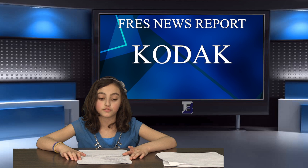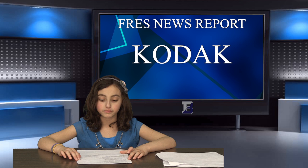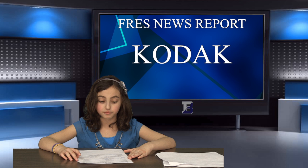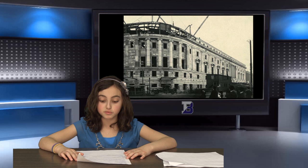Kodak now provides packaging, printing, graphic communications, and professional services for businesses around the world. They continue to try to find new ways to grow as a company, including looking at some of their old ideas and inventions to see if they would be marketable in today's world. As for Mr. Eastman, the man who started it all, his legacy remains as strong as ever. The $75 million he donated in 1924, eight years before his death, continued to benefit communities across the world. For example, the Eastman School of Music wouldn't exist without his generous donation. His home in Rochester, now known as the George Eastman House, has become a famous museum of photography. Thanks for listening. I hope you enjoy this report.